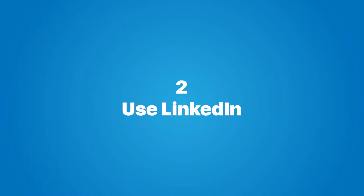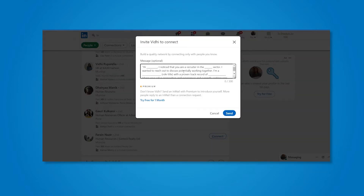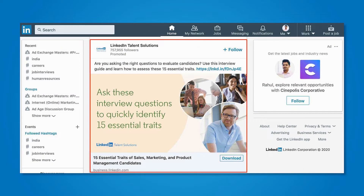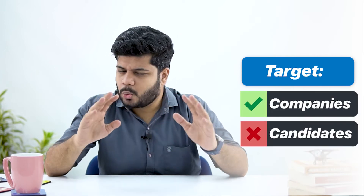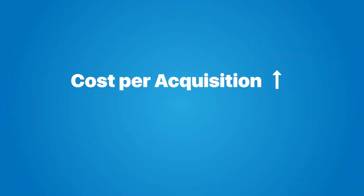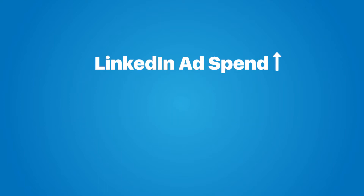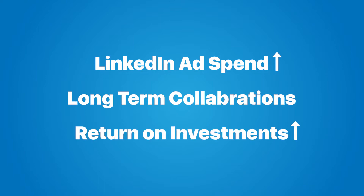Another strategy that's quite obvious for every recruitment agency is to use LinkedIn. Having an optimized LinkedIn profile, connecting with HRs and recruiters, and sending short connection messages are pretty obvious activities. You can also run ads targeting companies that are currently hiring. LinkedIn ads are quite expensive, so if you target individual candidates, your cost per acquisition will be very high and the return on your ad investment will be very low. Whereas if you advertise to companies and it turns out to be a long-term collaboration, your ad money could be recovered within weeks or a month.